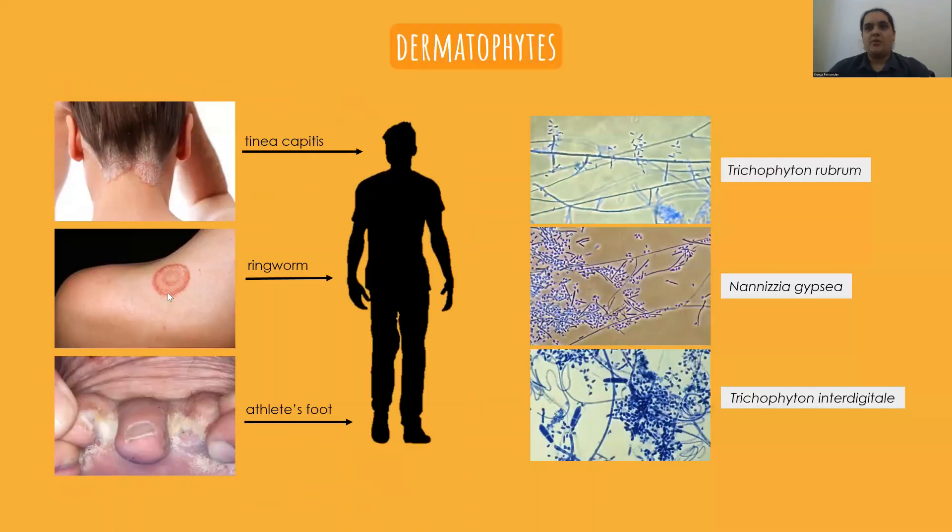Dermatophytes are a group of filamentous fungi and they cause superficial infections of the hair, skin and nails. These infections are collectively described as tineas and they are the most common fungal infections worldwide. It's been estimated that almost everyone will acquire a dermatophyte infection at some point during their lives, and they're also getting a lot more common.